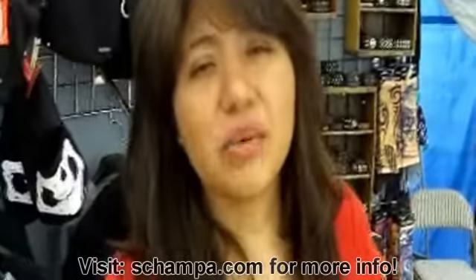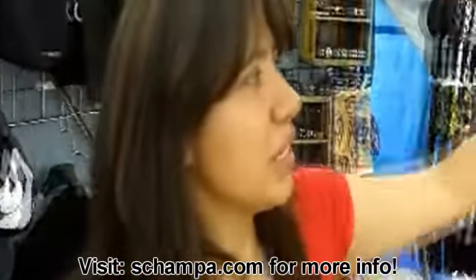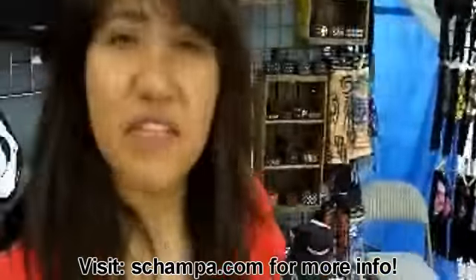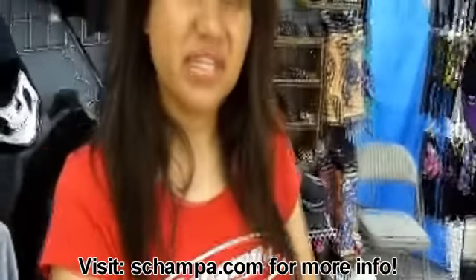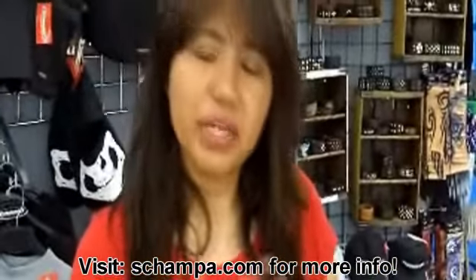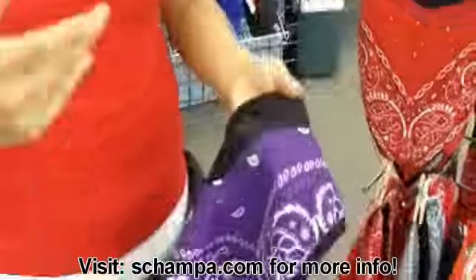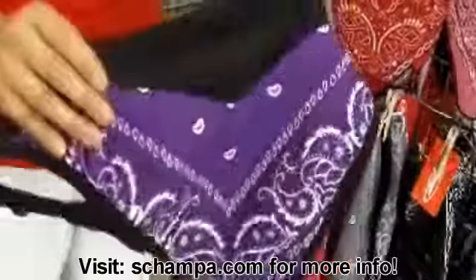Hi, my name is Nora from Schampa and we're here at the Arizona Bike Week and we have some of our new face masks. We call them the cafe face masks and they're great for this kind of weather — for windburn, dust, bugs, pollution. A lot of people are really sensitive to the sun, so for skin purposes.